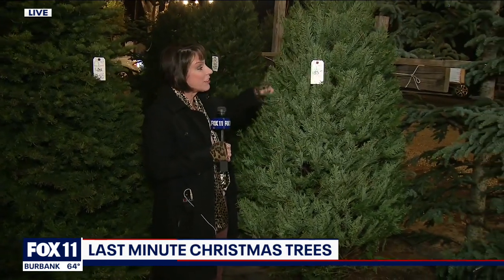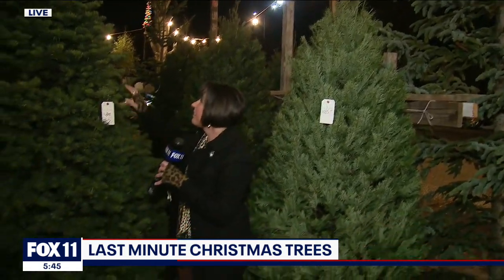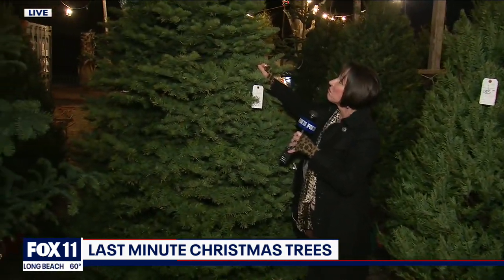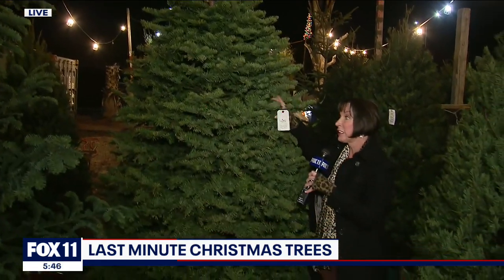It looks like there's plenty of them there, Christina. I got you covered, everybody. For last-minute trees in Harupa Valley, you gotta check out the nurseries. Look at this — they just opened up this Douglas at $85. That's a 10-foot. This is a noble, at least a 10-footer — $250, and it's a really nice noble.